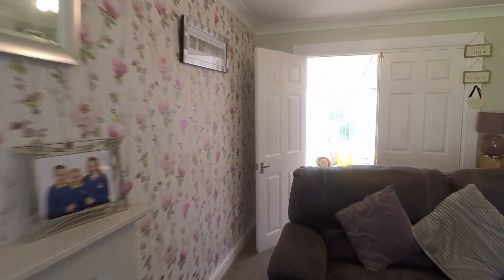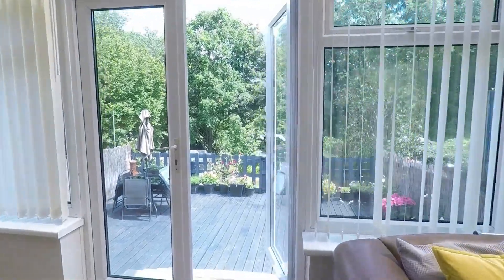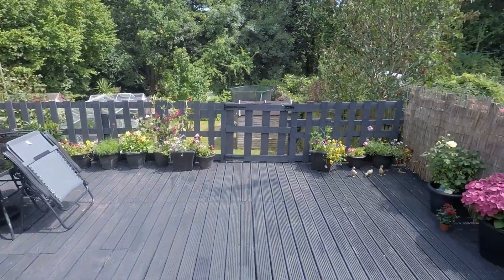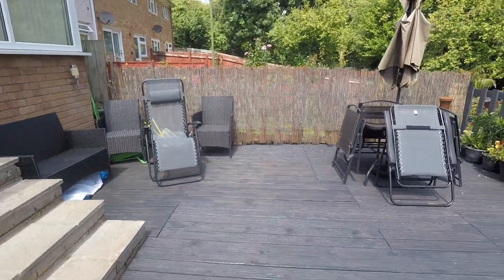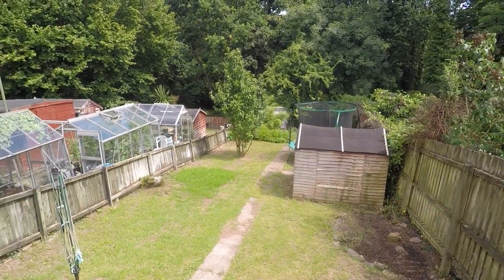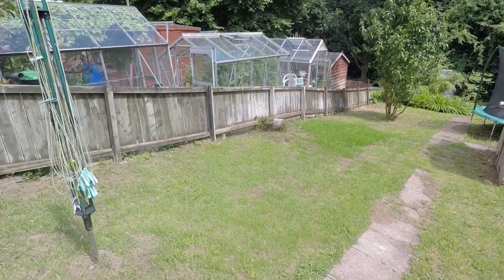Heading outside now to show you the garden. There are some steps down onto a lovely decked area, ideal for a dining table, chairs, and garden furniture. You then have a gate with further steps down onto the remaining garden, which is a sloping lawn.